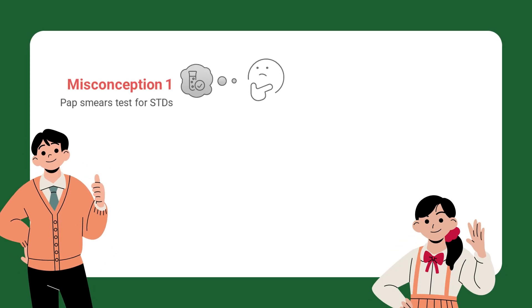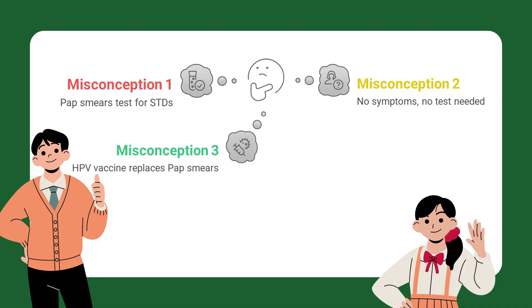Let's clear up some common misconceptions. A pap smear tests for sexually transmitted diseases — not true. It only checks cervical cells; separate tests are needed for STDs like chlamydia or gonorrhea. If I feel fine, I don't need the test — also false. Cervical changes usually have no symptoms until very late; screening is the only way to catch them early. The HPV vaccine means I don't need pap smears — also false. The vaccine protects against the most dangerous HPV types, but not all of them, so screening is still essential.